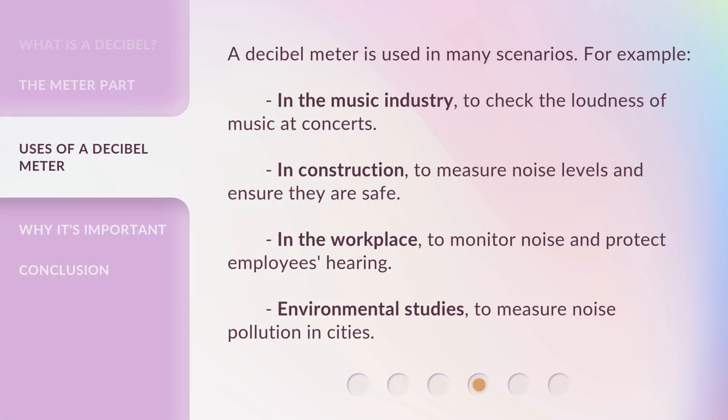A Decibel Meter is used in many scenarios. For example, in the music industry, to check the loudness of music at concerts. In construction, to measure noise levels and ensure they are safe. In the workplace, to monitor noise and protect employees' hearing. In environmental studies, to measure noise pollution in cities.